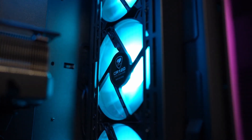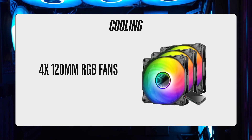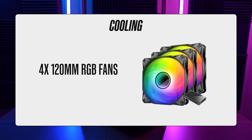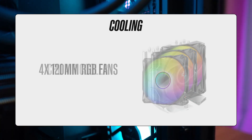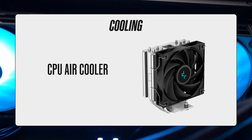The pre-installed cooling is also good — maybe even too good for a budget pre-built rig. The Nebula comes equipped with four 120mm RGB fans, one in the rear and three in the front, and a standard CPU air cooler, which will keep the PC nice and cool even during long streaming sessions.